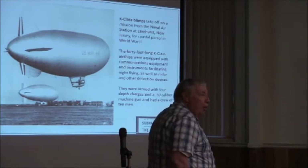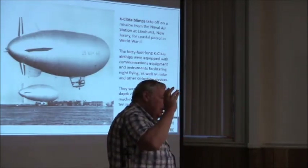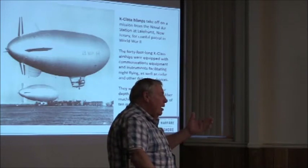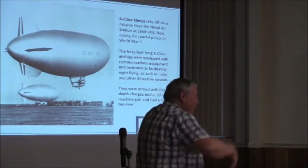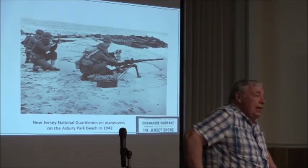Once the anti-submarine effort got going, the last sinking was in late July or August 1942 — a ship was torpedoed, the submarine was chased by blimps, depth charged, and damaged. Ironically, a grammar school teacher brought her eighth-grade class out to watch on the beach as all this was going on offshore. Also in 1942, German submarines landed saboteurs — four agents were dropped on Long Island and four in Florida.